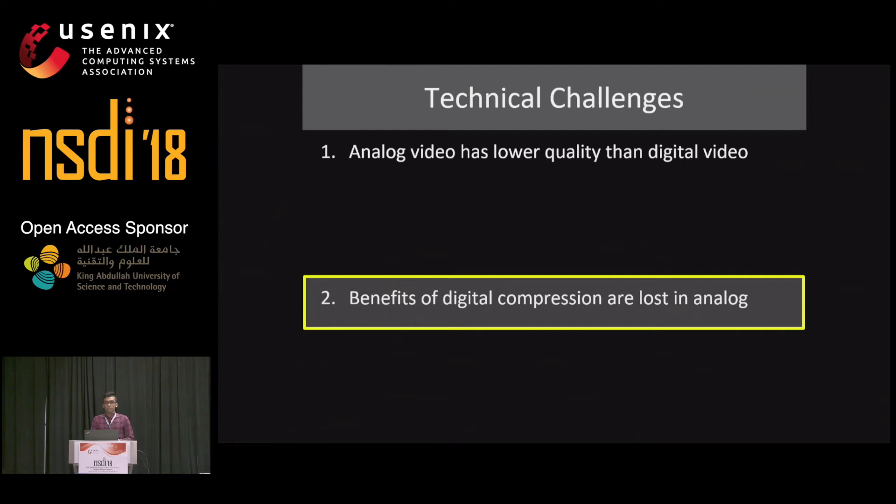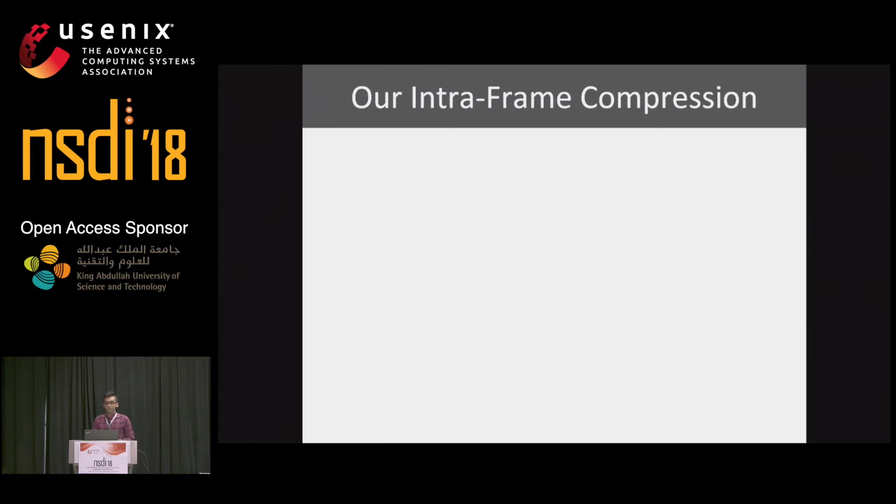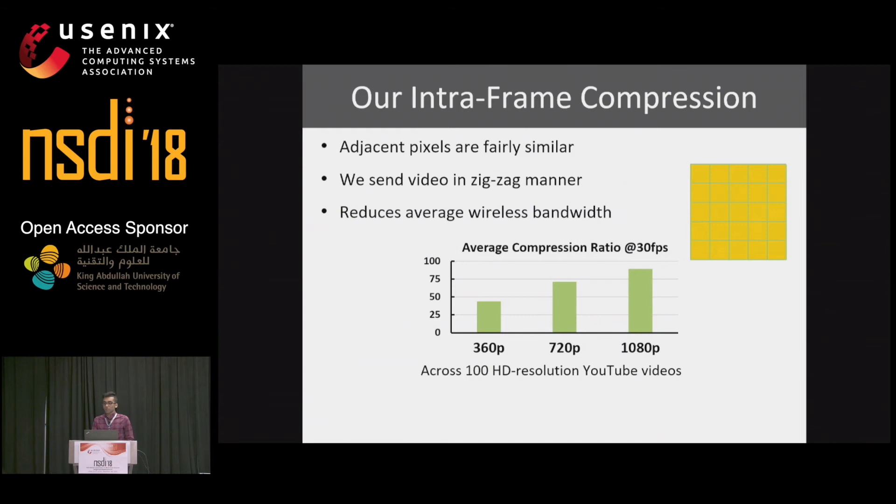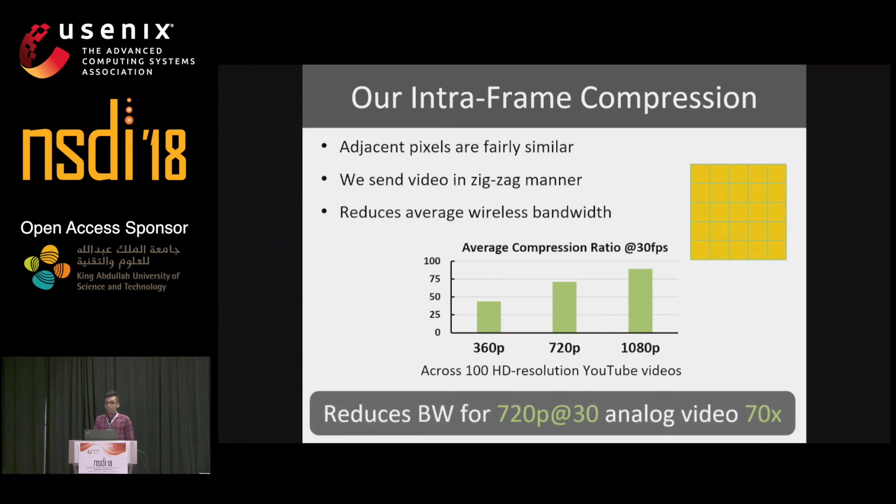Now let's focus on compression, starting with our intra-frame compression algorithm. Instead of digital compression, we leverage that adjacent pixels in an image are fairly similar and natural images have a lot of inherent redundancies. We stream video frames as a series of analog pixel values in a zigzag manner, reducing average wireless bandwidth usage. We performed this zigzag technique on 100 HD resolution YouTube videos and filtered the stream to reduce bandwidth up to where video quality degradation is negligible according to the PSNR metric. On average, we can reduce bandwidth utilization of an analog backscattered HD video at 30 frames per second by 70 times.